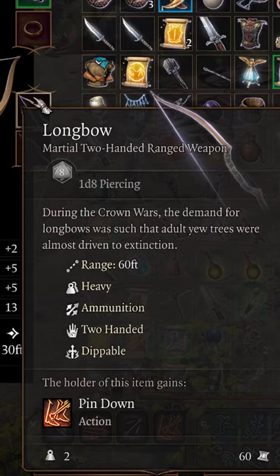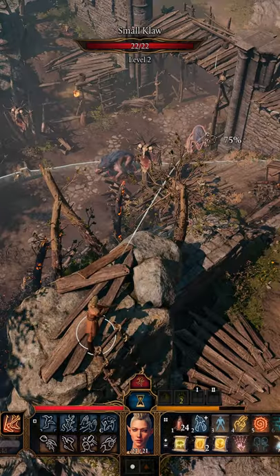So, you found a Lombo. The Lombo does 1d8 piercing and weighs about 2 pounds. It has a range of about 60 feet. Additional range can be gained by being above your opponents.